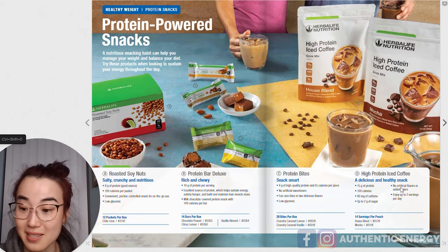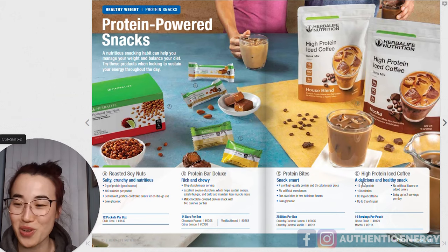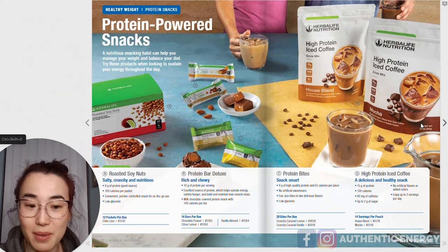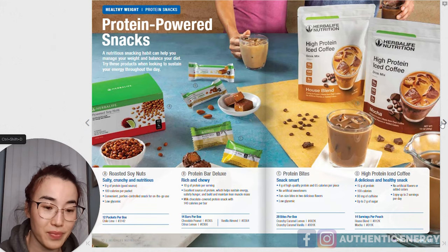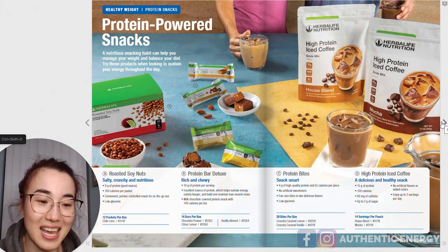And high protein coffee! My coffee lovers — write in the comments if you're a coffee lover. If you can get your hands on the high protein coffee in your country, then go for that, but don't overdose. Once a day is enough if you absolutely need your coffee. So we've got our amazing high protein coffee with 15 grams of protein.